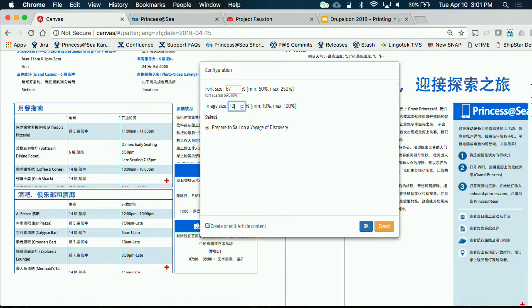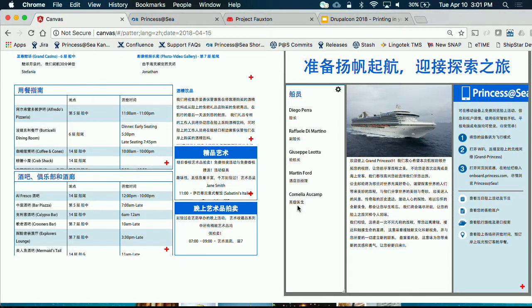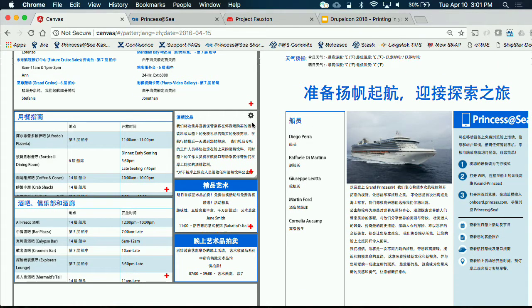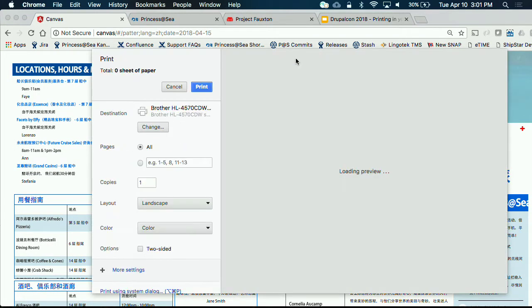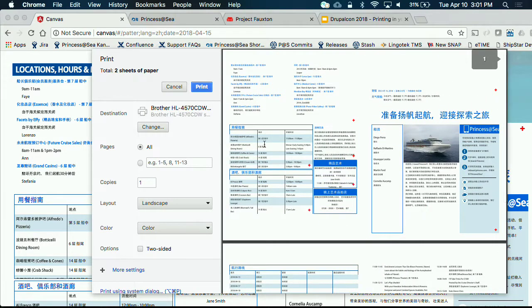We can change sizes just like before, and change anything you did in the English version. You'll notice that when switching languages, the length of content changes quite a bit — because of character sizes, you'll sometimes need to resize these boxes and change font sizes to get them to fit. And then from there you can print. The shells we have to print on have the headers in there, so it will print the full Patter in any language we want — English, Chinese, whichever.